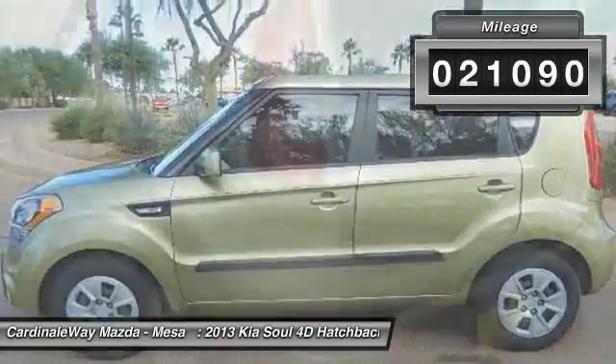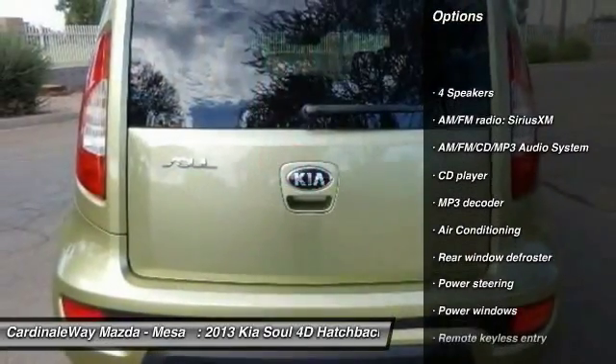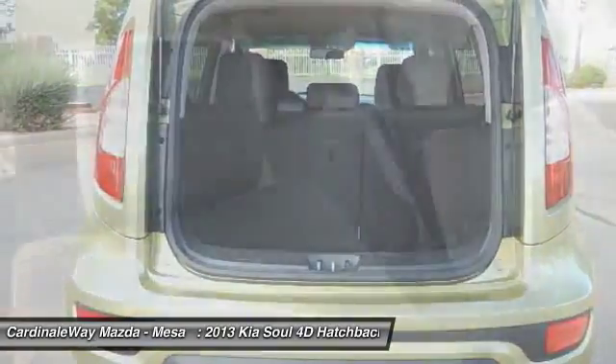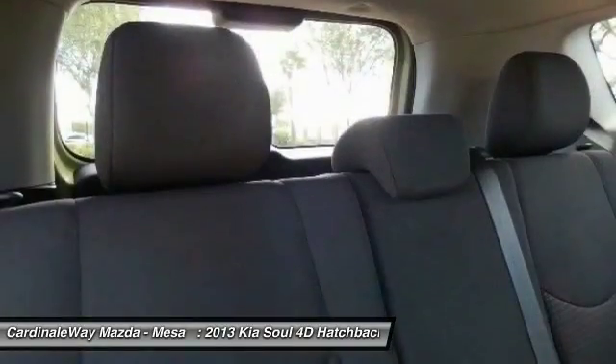Here are some of this vehicle's great options: traction control, dual airbags, air conditioning, front power steering, AM-FM stereo with CD player, four-wheel disc brakes, trip computer, electronic stability control, power windows, and rear window defroster.